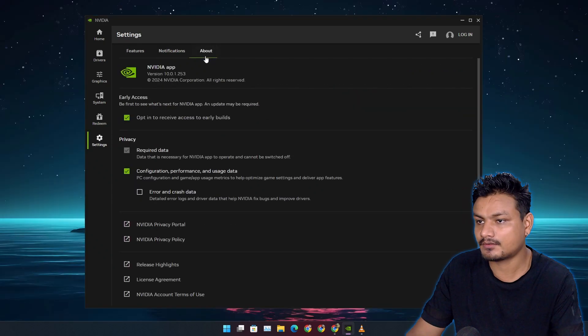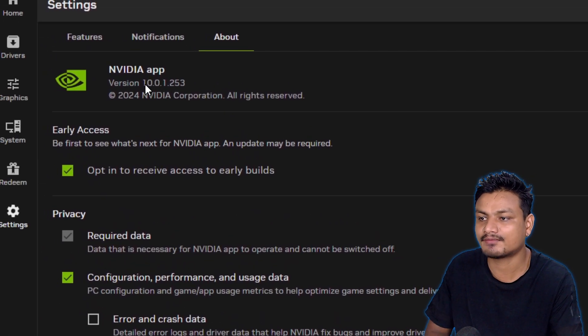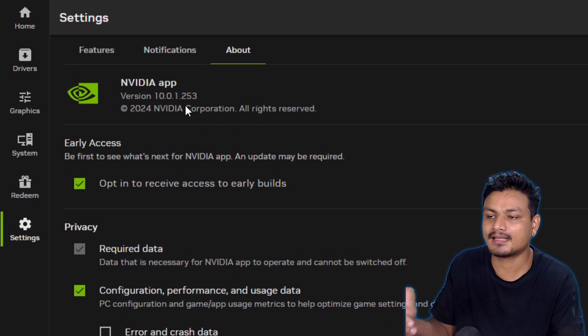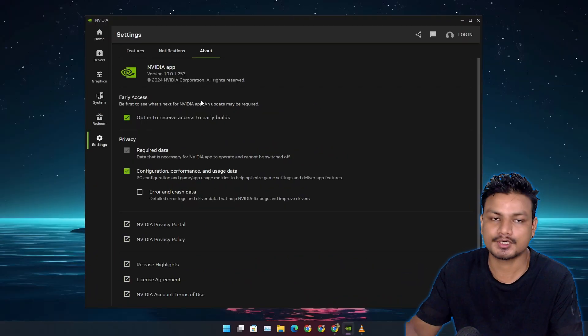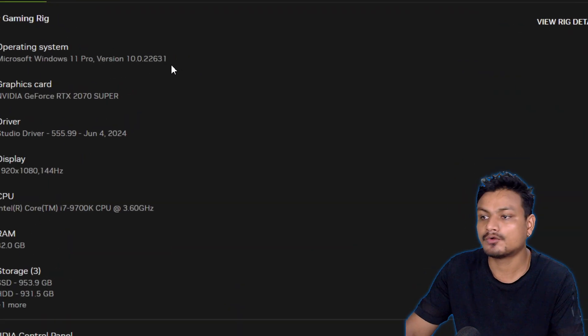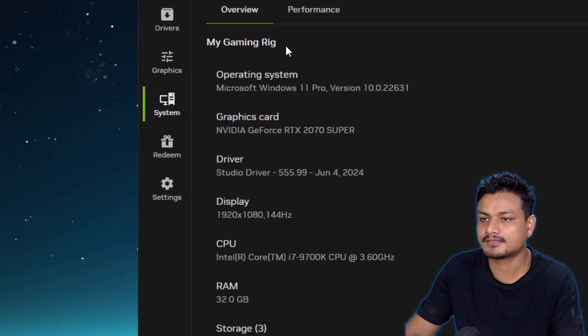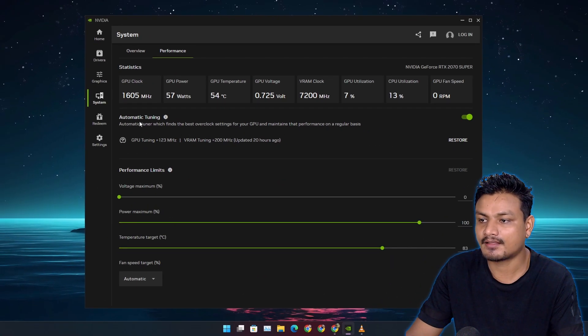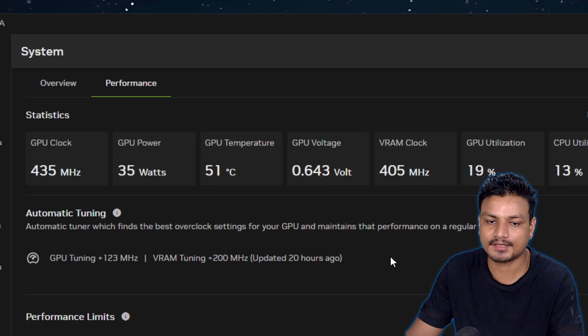If you want to overclock your GPU using this, make sure you have at least the required version of the Nvidia App — I got this update yesterday and actually overclocked my GPU. To overclock, go to System, then Performance, and you'll see Automatic Tuning. It will be turned off by default — you just have to turn it on.